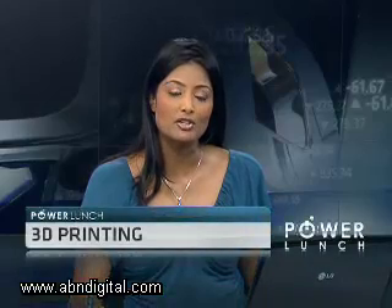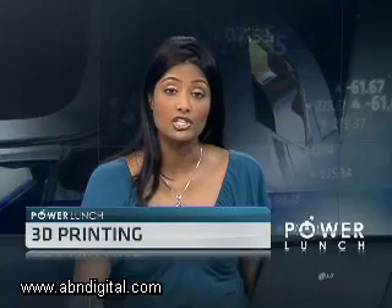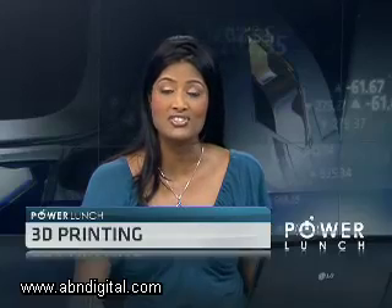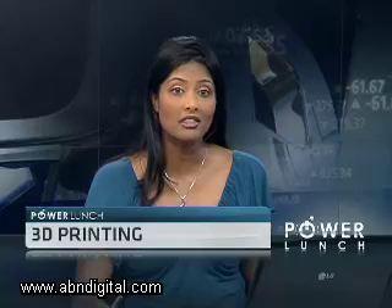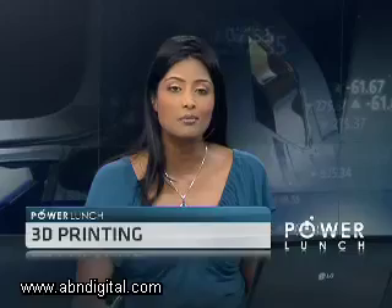3D printing or additive manufacturing is gradually becoming more accessible to consumers. The technology will make it as cheap to produce a single item as it is to make thousands, which could see mass production give way to mass customization. Thomas Marie reports.